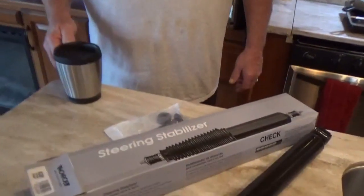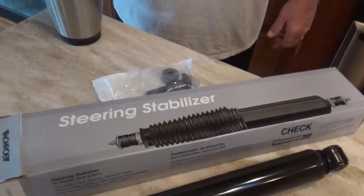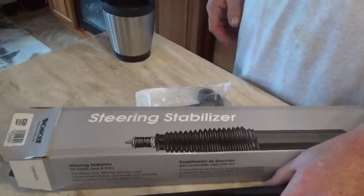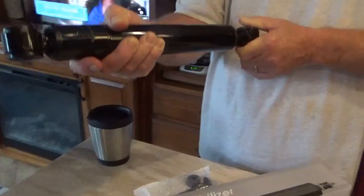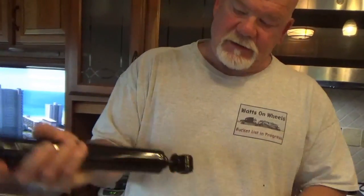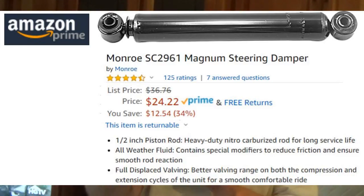Dave, it looks like you got a new toy. Yep, got a new toy for the Freedom Hauler. I just noticed that the steering stabilizer on the Freedom Hauler was starting to show oil leaking out of it, right here, right around here. So I got a new stabilizer for it. Amazon, about 24 bucks.